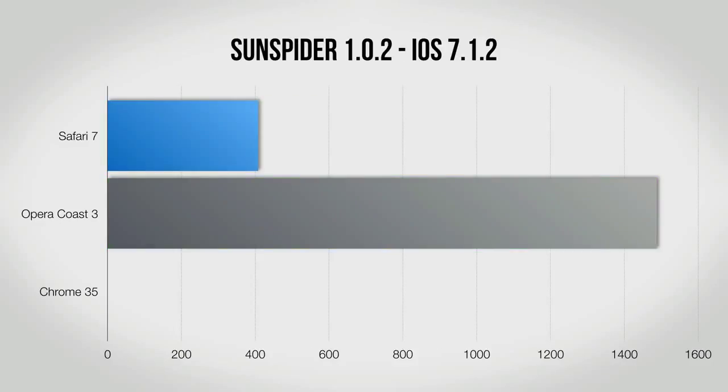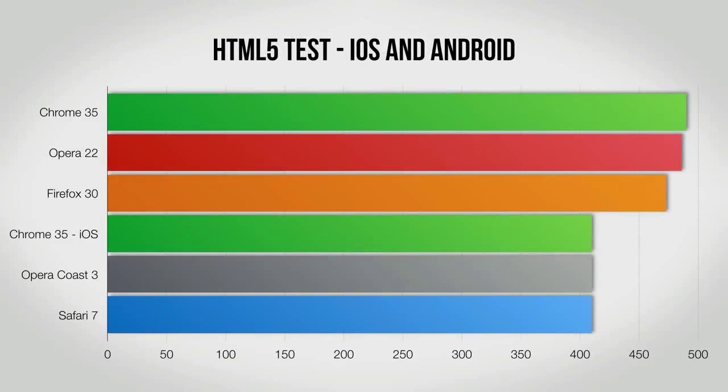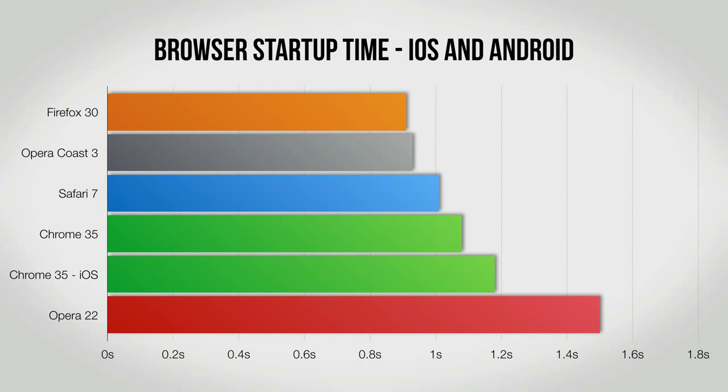Note that if you use Chrome's data saver function, you will be using Safe Browsing because it is integrated with a data saver that compresses information from the web before serving it up on your phone or tablet.